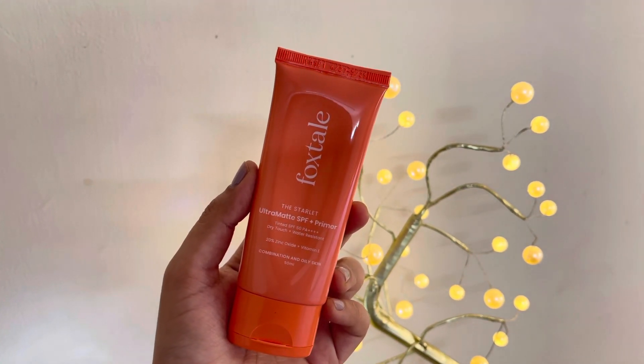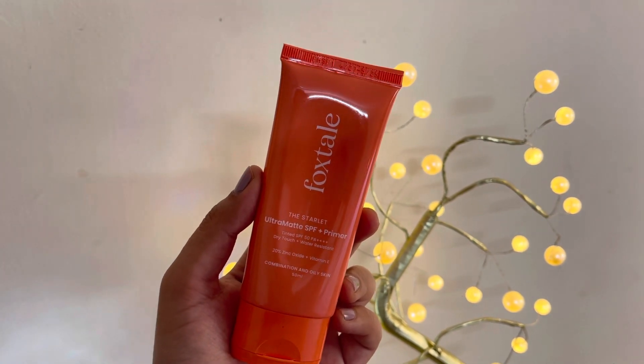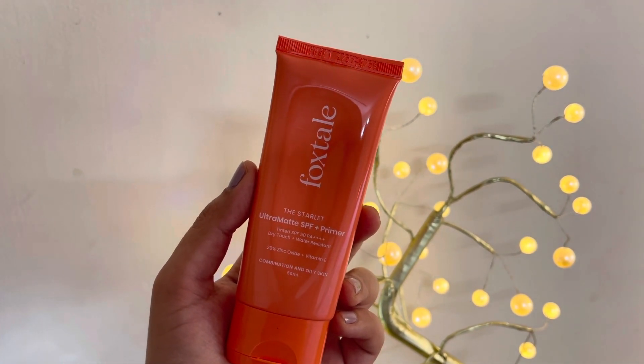I use this moisturizer, then I use sunscreen, which is the most important part of the morning skincare routine.